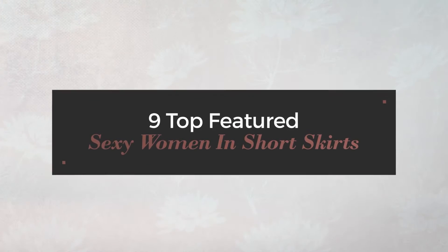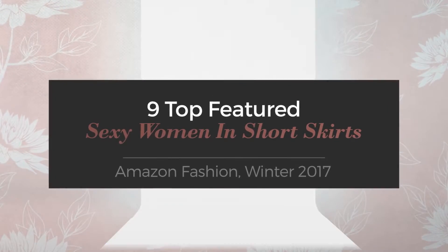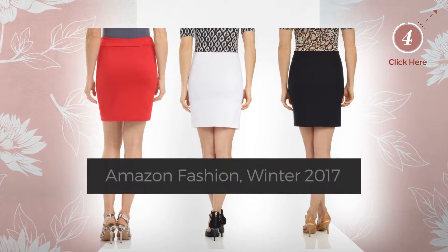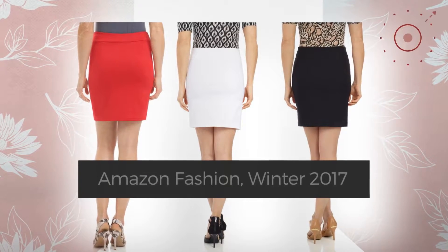9 Top Featured Sexy Women in Short Skirts, Amazon Fashion Winter 2017. At any time, click the circle and check for updated deals on your favorite skirt.